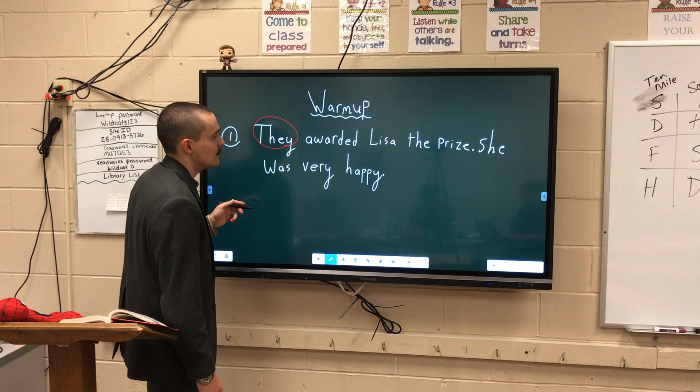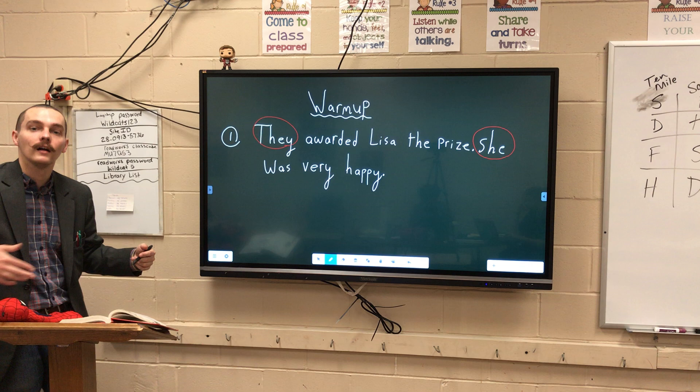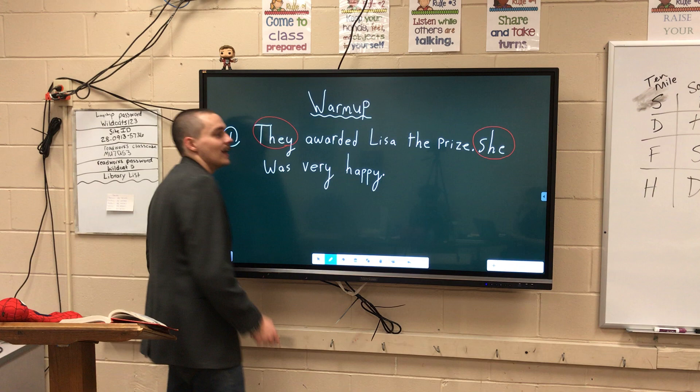So we have "they awarded Lisa the prize, then she was very happy." I see that "she" is one of those pronouns because "she" could be referring to Lisa again, but instead we use "she" — a lot easier and shorter to say.